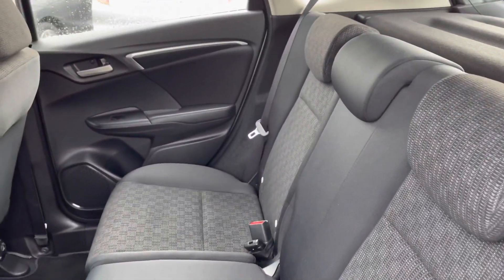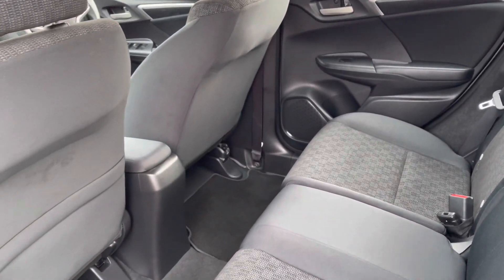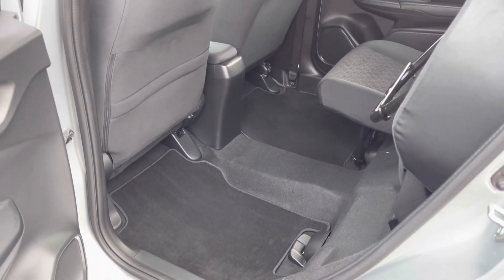Inside it is a full cloth finish and it is very comfortable for all three passengers. You do have your ISOFIX points fitted on each of your rear seats, and if you do require more space in the rear you can pop back your seats using the Magic Seat System.